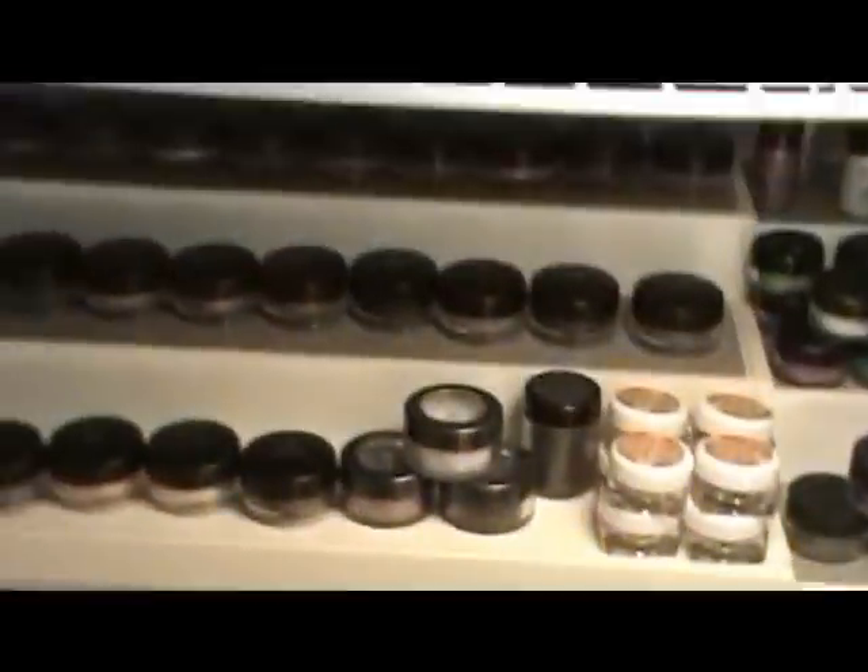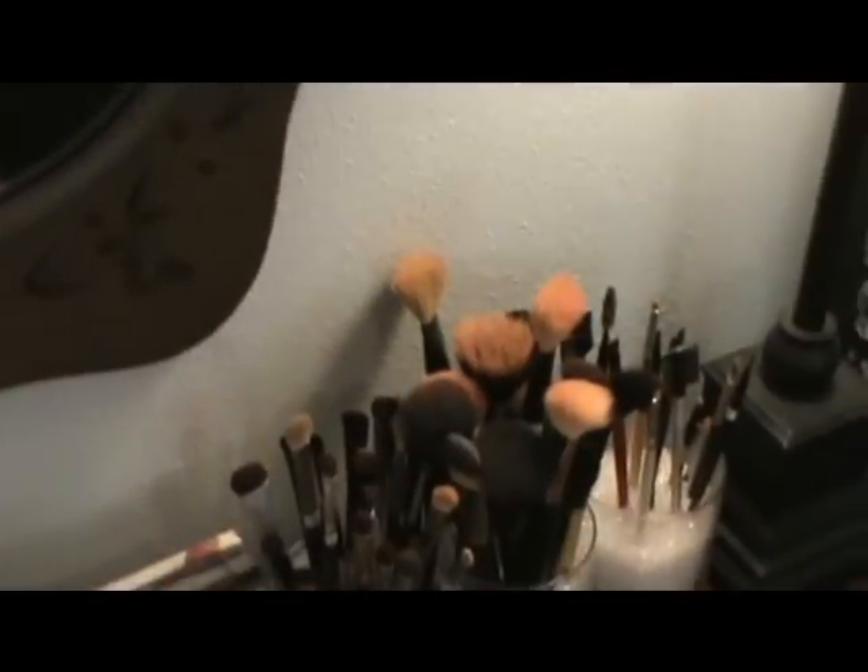I hope you guys enjoyed my makeup collection and storage video — I certainly enjoyed having you in my messy room. As always, continue to watch VBeauty Online, comment, rate, subscribe, follow me on Twitter, and I will see you guys soon. XOXO.